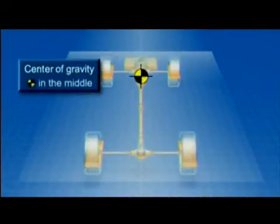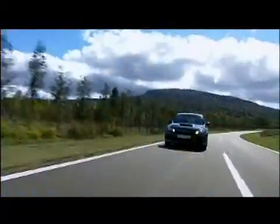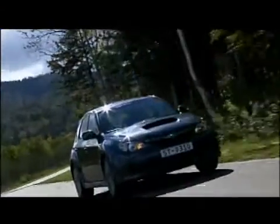This ideally balanced layout provides the driver with the response one would expect, taking full advantage of every last bit of available power in achieving outstanding dynamic performance.